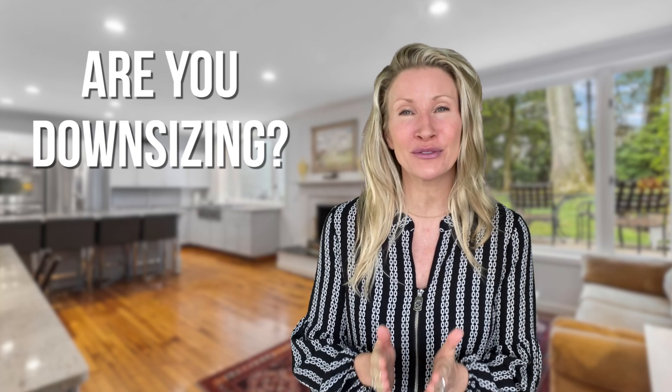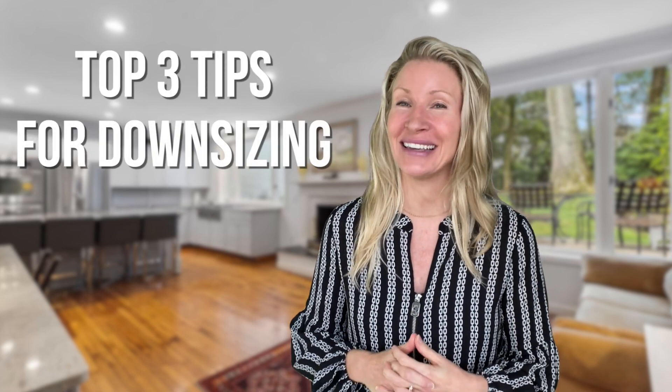So many memories, so little space. Are you downsizing and trying to figure out what goes and what stays? Hi, I'm Kimmy Rolfe with Berkshire Hathaway Fox & Roach and I specialize in downsizing on the main line. So many of my clients or parents of clients come to me with their hands in the air trying to downsize but not knowing where to start. And here are my top three steps to getting started.